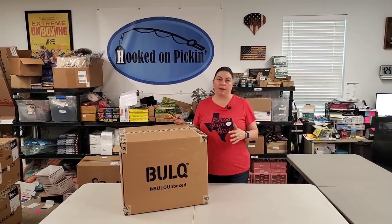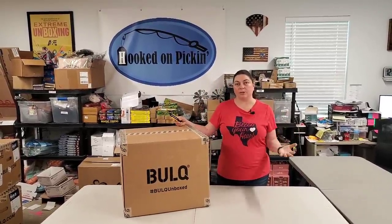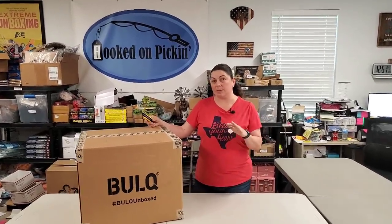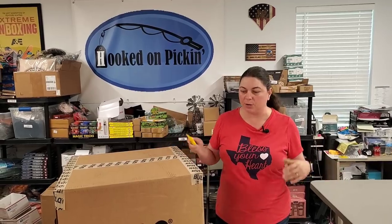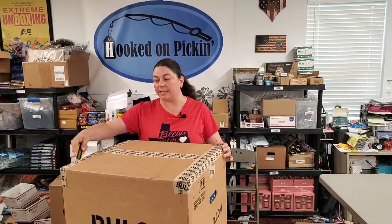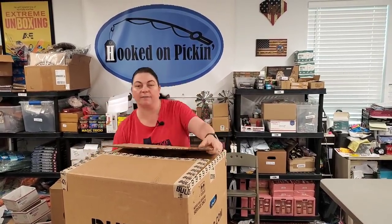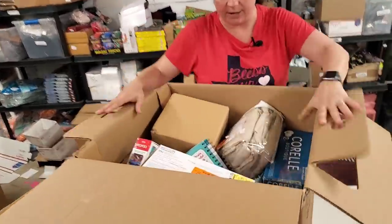I bought this in a set of three boxes because they were running a special: if you buy three cases, you get the third one shipped for free. I actually spent a little less on shipping, but we're going to do the math on the original $30 shipping cost because some of you may not be able to buy all three. You'll be able to find each and every one of these items on hookedonpickin.com — you do not have to email me. Just go straight to hookedonpickin.com and you can buy everything already listed there.